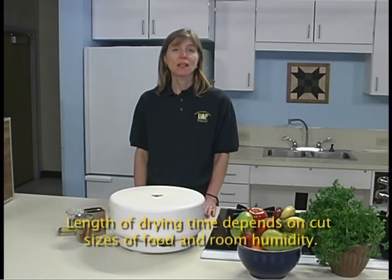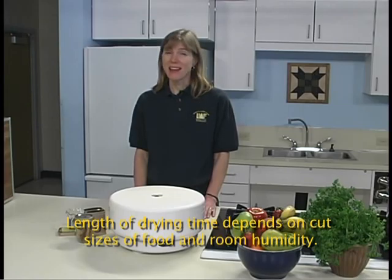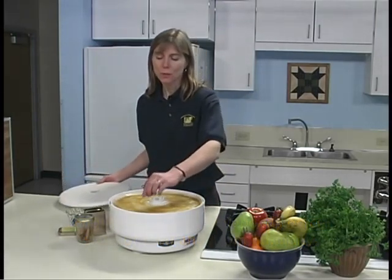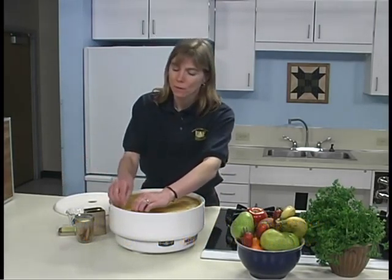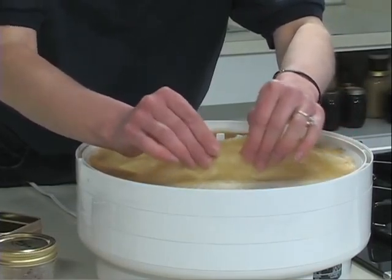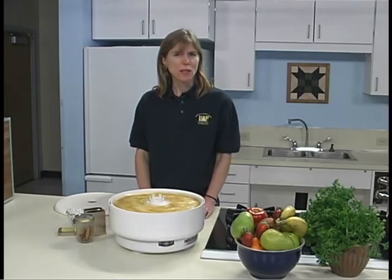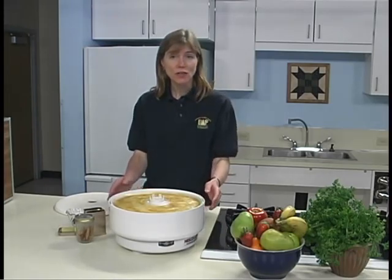Drying time depends on the type of food, the size of the pieces, the moisture content of the food, and the drying method. It may take four hours to three days to dry. Most fruits and fruit leathers will feel leathery when dry. This apple fruit leather has a nice leathery feel to it.